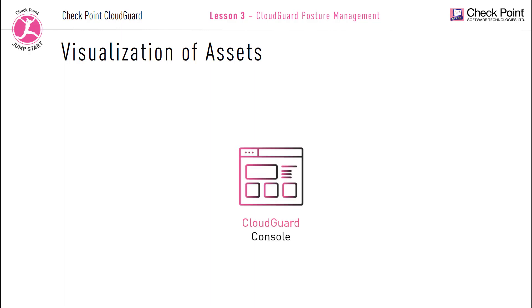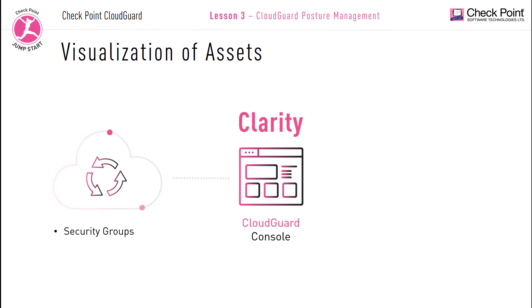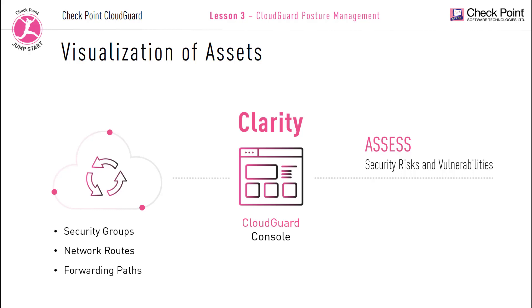CloudGuard posture management visualization of assets: with the CloudGuard console you can get full visibility into all your cloud security configurations and infrastructure using a powerful visualization tool called Clarity. Using Clarity you can get a complete representation of all your network topologies, security policies, security groups, and network routing and forwarding pathways to help formulate a complete end-to-end portrait of your cloud infrastructure and assess all your security risks and vulnerabilities.